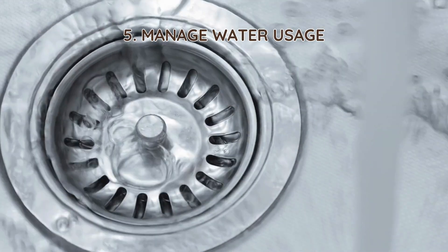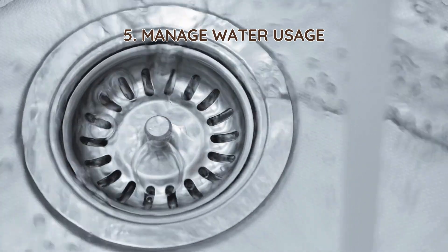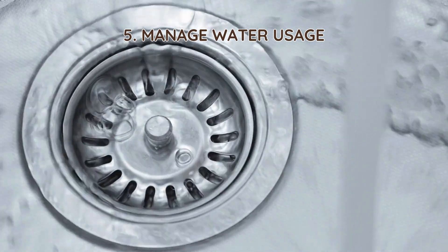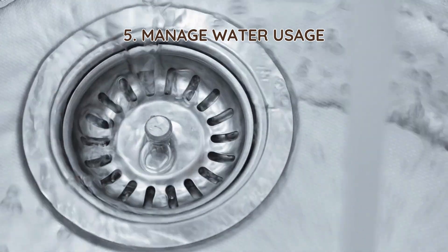5. Manage water usage. Too much water can dilute bacteria, while too little can cause sludge buildup. Fix leaks, space out laundry loads, and avoid excessive water use to keep bacterial activity stable.